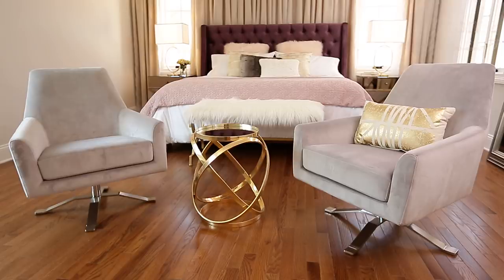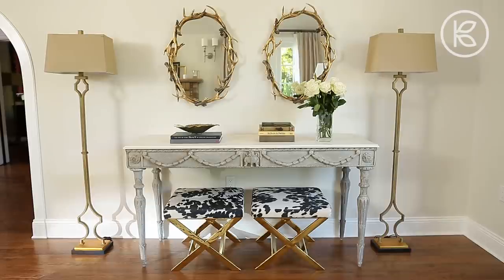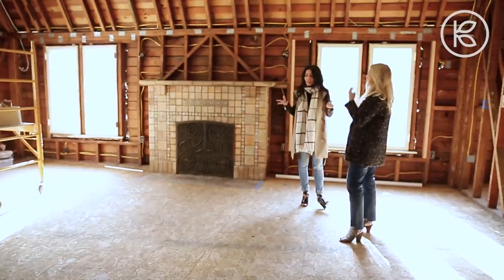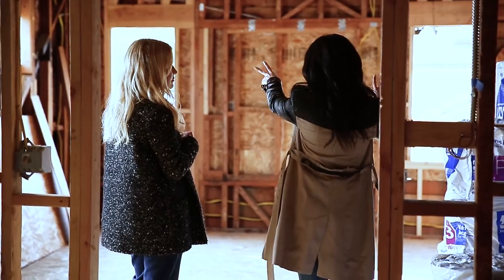We also want to give a special thanks to Amazon for sponsoring and collaborating with us on this video. All the home furnishings in this video can be found on Amazon.com. Tenny is lovingly restoring this house and keeping its heritage in mind. Tenny is also thinking about the flow, the space, and how she'll entertain.